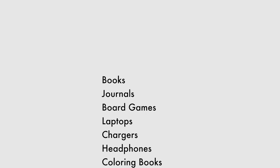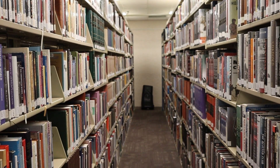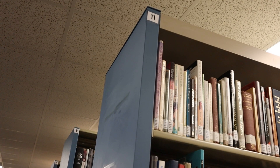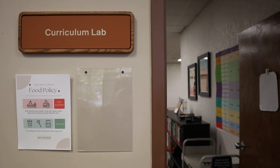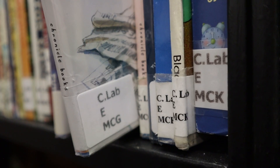At Steelman we have many different types of items available for checkout. The first one that comes to mind is, of course, books. Our general collection and journals are located on the second floor. While the majority of these books are two-week checkouts, certain books have stickers indicating they are only for a seven-day checkout. Back on the first floor, the Curriculum Lab, or CLAB, holds our children's books and education resources, as well as some general fiction.